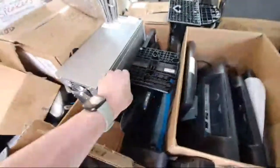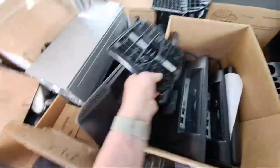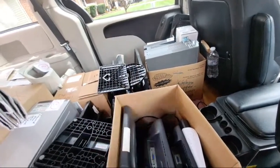I just got a random set of regular monitors — like this is an old Compaq monitor. A lot of switches. 10-100 base, not gigabit, so not sure what I'm going to be able to do with those.